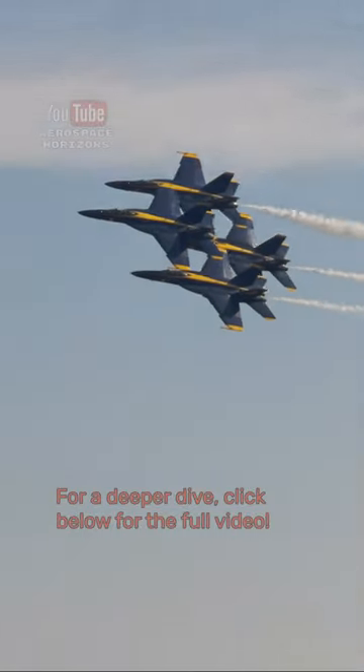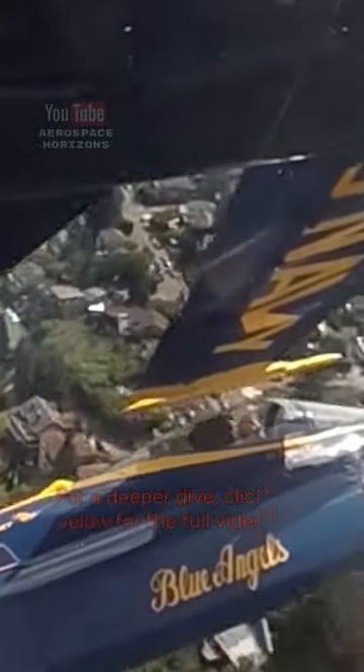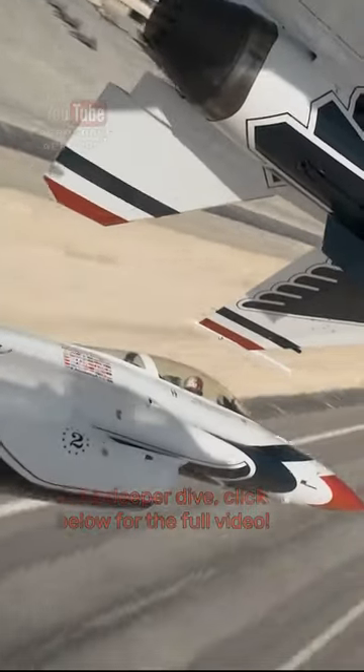These jets are flying 400 miles an hour just 18 inches apart — that's the distance of about four soda cans stacked on top of each other. But what if I told you that only one of these pilots is actually looking where they're going?